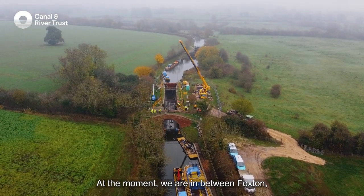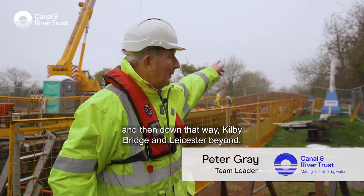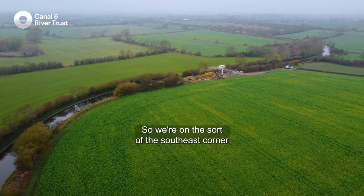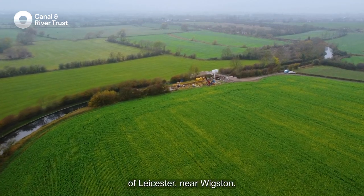At the moment we are in between Foxton and then down that way Kilby Bridge and Leicester beyond. So we're on the sort of the southeast corner of Leicester near Wigston.